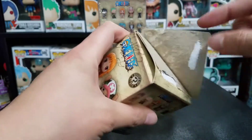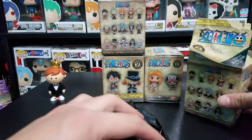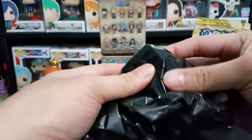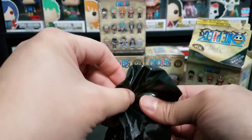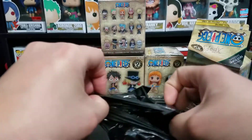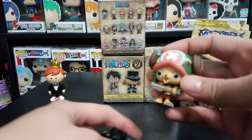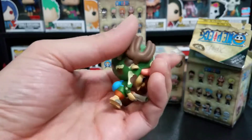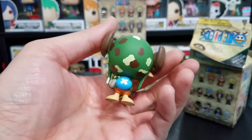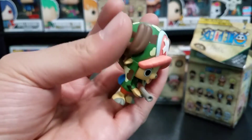So once again these are glued really well, so we're just going to have to destroy these boxes here and save one for our ratios. Actually I think I already know what this is — I want to say it's Chopper, it's probably going to be Chopper. So our first Mystery Mini of today is Chopper! I felt his horns and his big old head there.